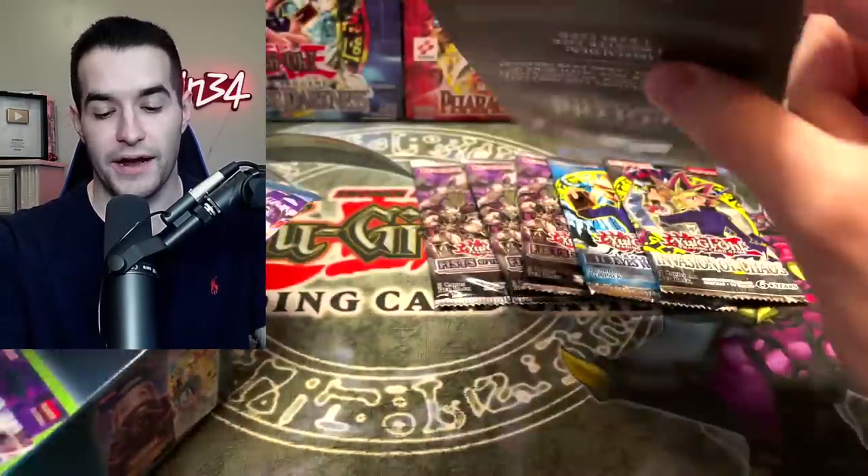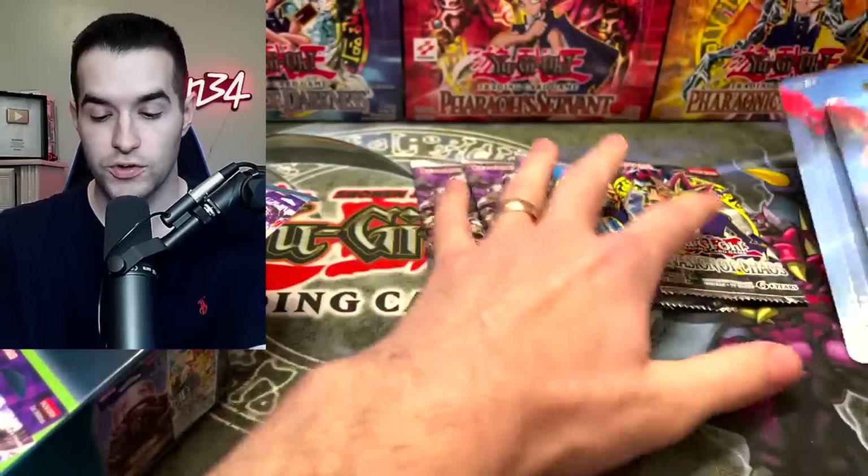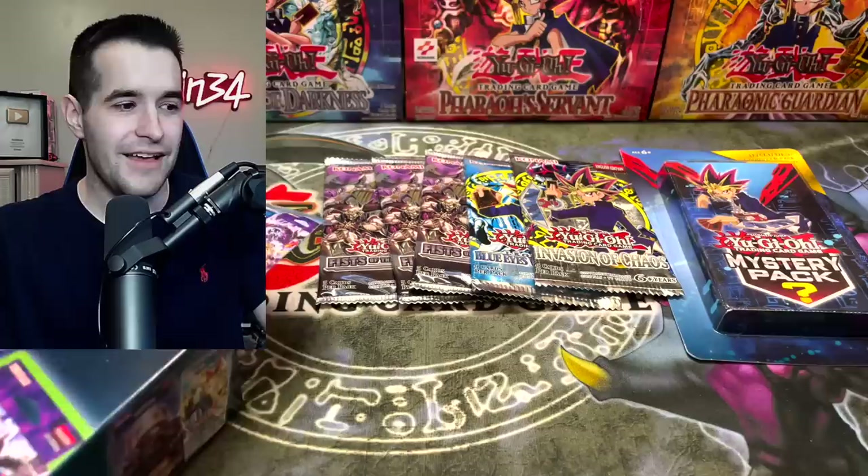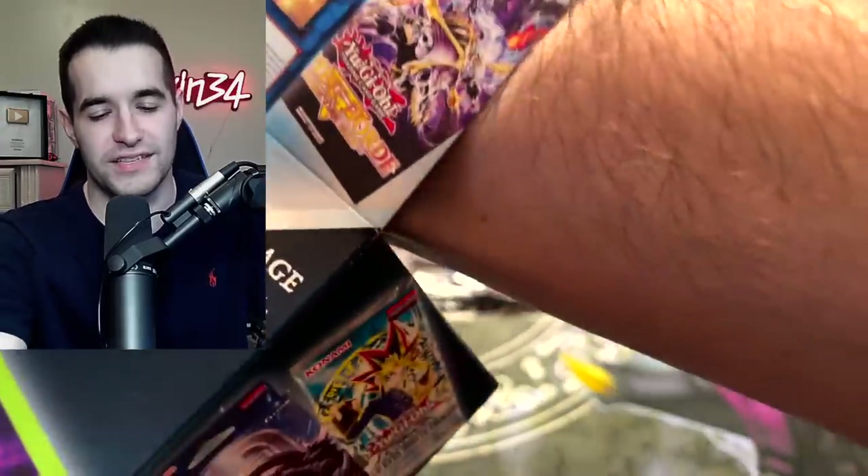That wasn't our mystery pack — here's our mystery pack. So we got LLB Invasion. For me that's fine. But three Fists of the Gadgets? Like really? Come on. Fists of the Gadgets might be like one of the worst sets that's come out recently.